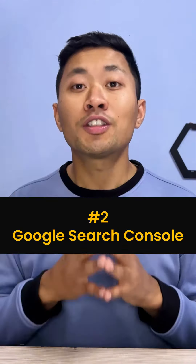Number two: Google Search Console. When you make a website, search engines like Google and Bing need to find it. Google Search Console will help your website perform very well and become visible to Google. It also helps you monitor your website and improve its information and solutions.